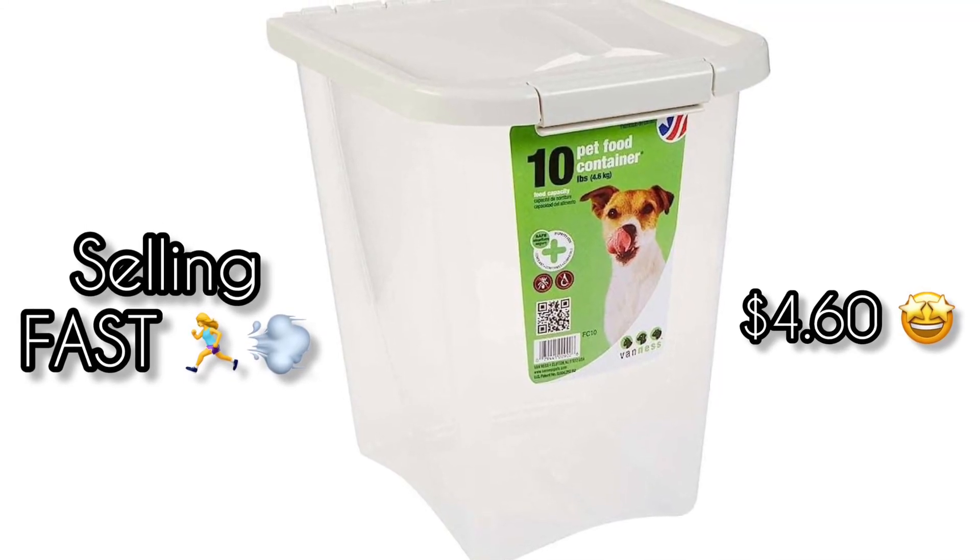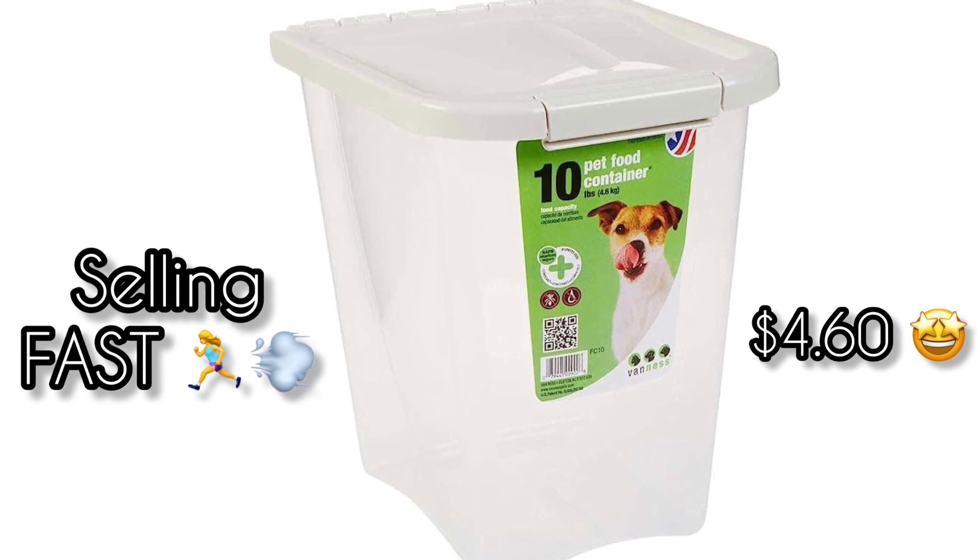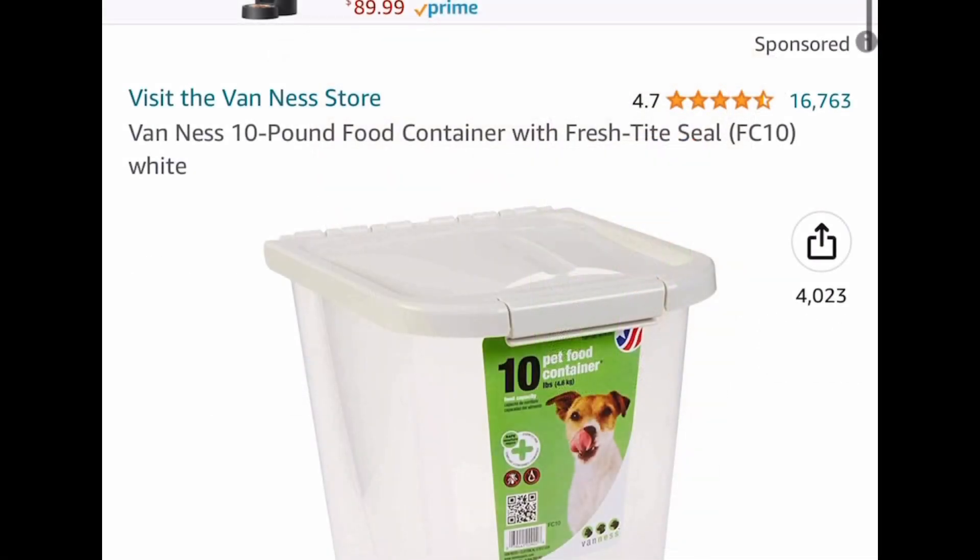Hey friends, welcome back. I'm going to be completely honest with you — this was supposed to be in the video that I just posted literally a few minutes ago, but it had sold out. But now they restocked.